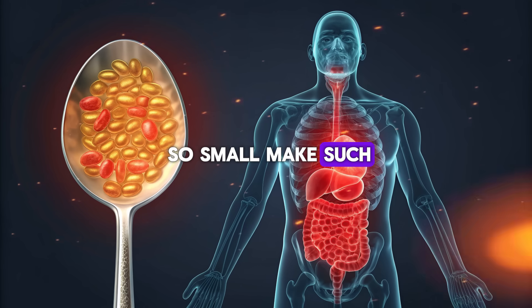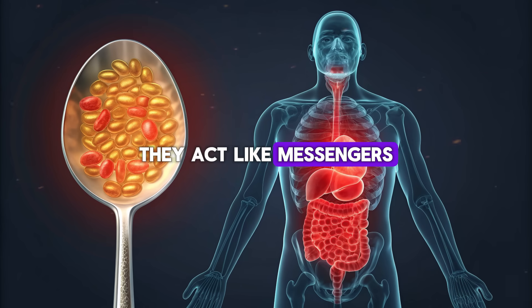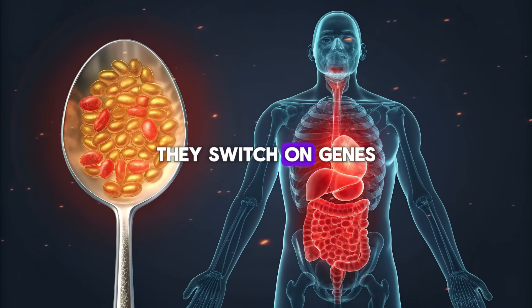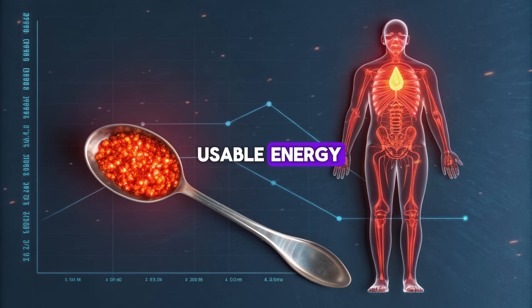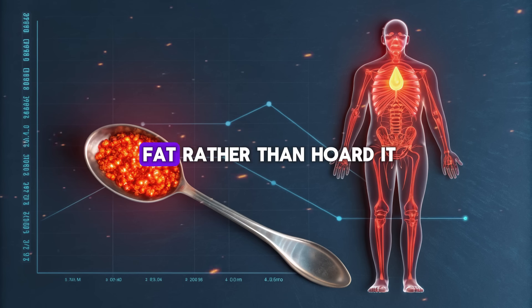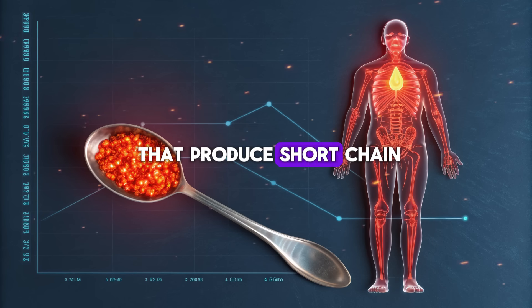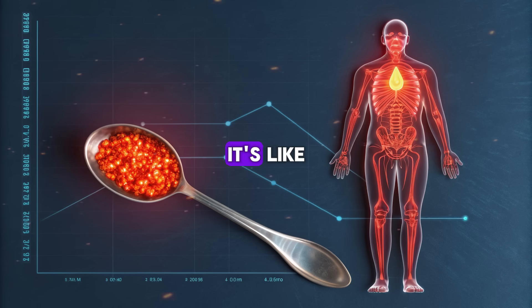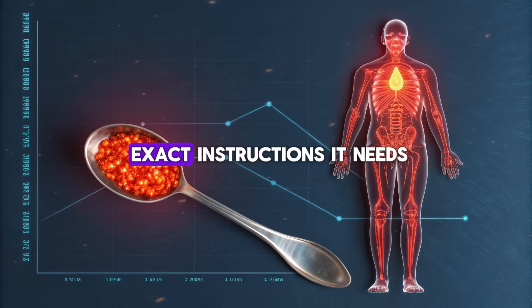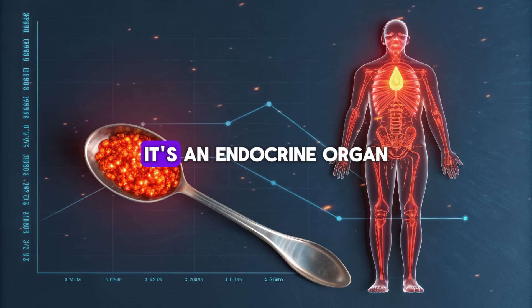How can something so small make such a big impact? It's because polyphenols don't just act like nutrients — they act like messengers. They tell your cells to wake up, switch on genes that increase fat oxidation — the process of turning stored fat into usable energy. They calm down inflammation in your fat tissue, making it easier for your body to release fat rather than hoard it. They also support your gut microbiome, feeding the good bacteria that produce short-chain fatty acids — tiny molecules that communicate directly with your metabolism. It's like giving your body the exact instructions it needs to heal itself. Because visceral fat isn't just a storage unit; it's an endocrine organ.